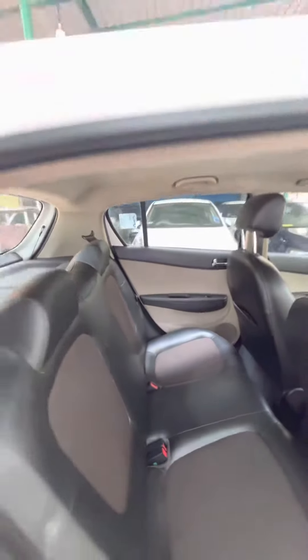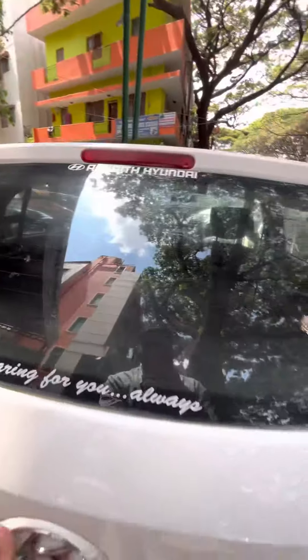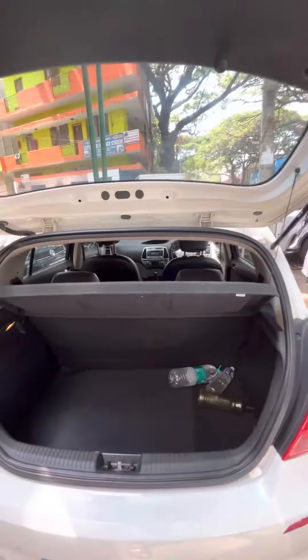There is no rear armrest, no rear AC vents, and the centre pass-through is present. It doesn't get a headrest. Checking the boot — this car gets around 250 to 300 litres of boot space with a storage deck.